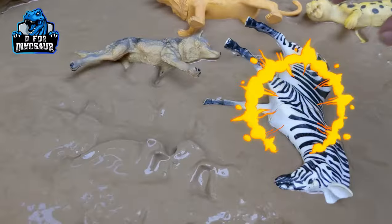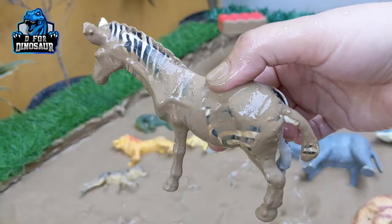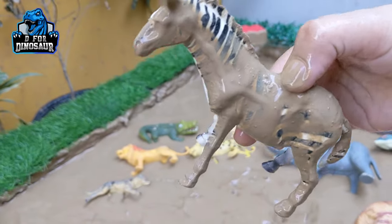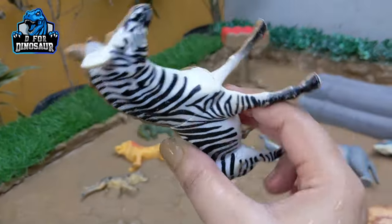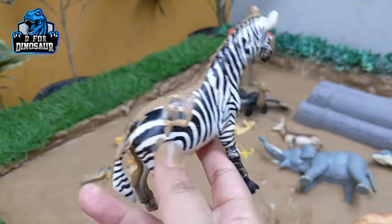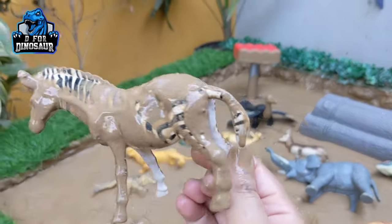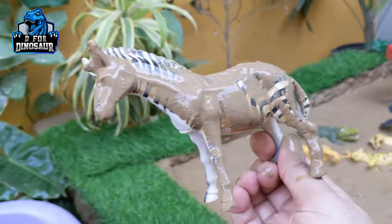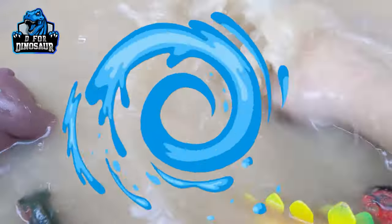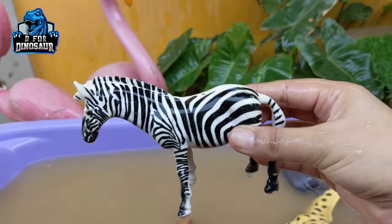The next one is Zebra. Just look at this extraordinary black and white animal — so cute and so big. They are the herbivore animal of Africa and are very unique because of their extraordinary color scheme of black and white. Let's watch him. Here we go, Zebra!